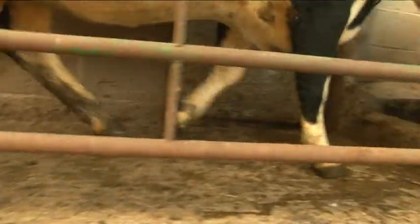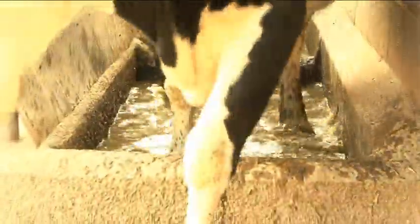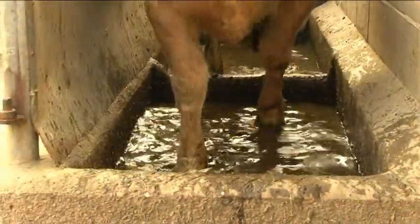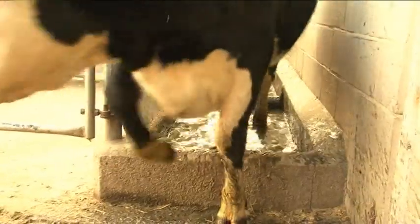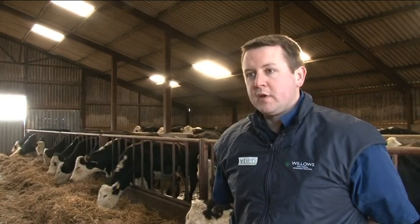Cattle that are lame have reduced appetites and reduced cudding activity. So basically they eat less and the food that they do eat they convert less efficiently. In terms of live weight gain the farmer suffers. The animal's uncomfortable, it doesn't do as well in itself. So if it's a finishing animal it's going to take much longer to finish, which is going to cost the farmer money to keep feeding it while he aims to get it to the target weight.